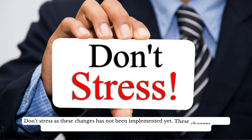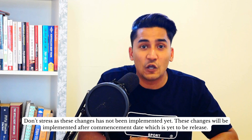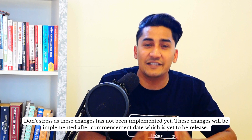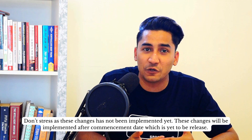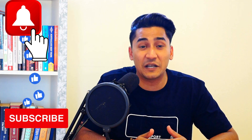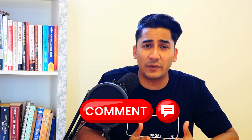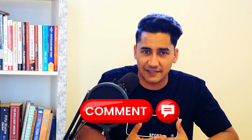Don't stress, because these genuine student requirement changes will not be implemented until after the commencement date, which has not been released yet. Once it is released, I will make a video to update you. Please hit the bell icon, like, and subscribe to stay updated. If you have any doubts, please comment and I will try to help as much as I can. Thank you so much for watching this video and I will see you guys next time.